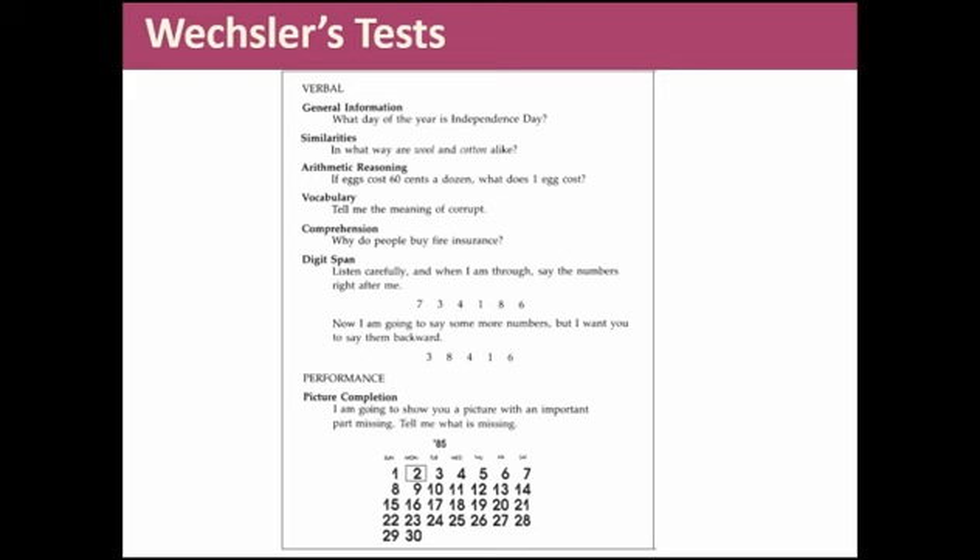The verbal component includes sample items like: what day of the year is Independence Day — testing basic general information. There are similarities questions like in what way are wool and cotton alike, arithmetic, vocabulary like tell me the meaning of corrupt, comprehension like why do we buy fire insurance, and a memory test represented by the digit span. Some have criticized it for being too American-focused.